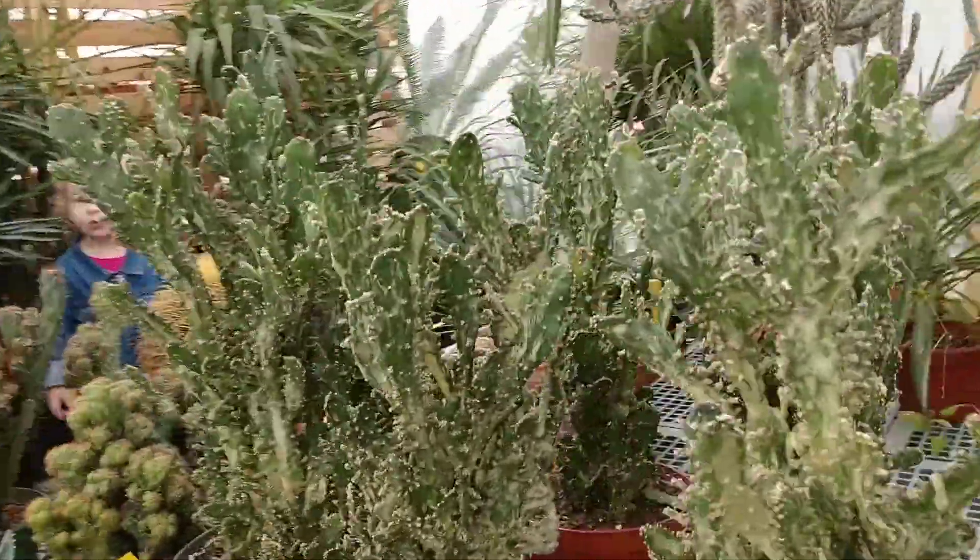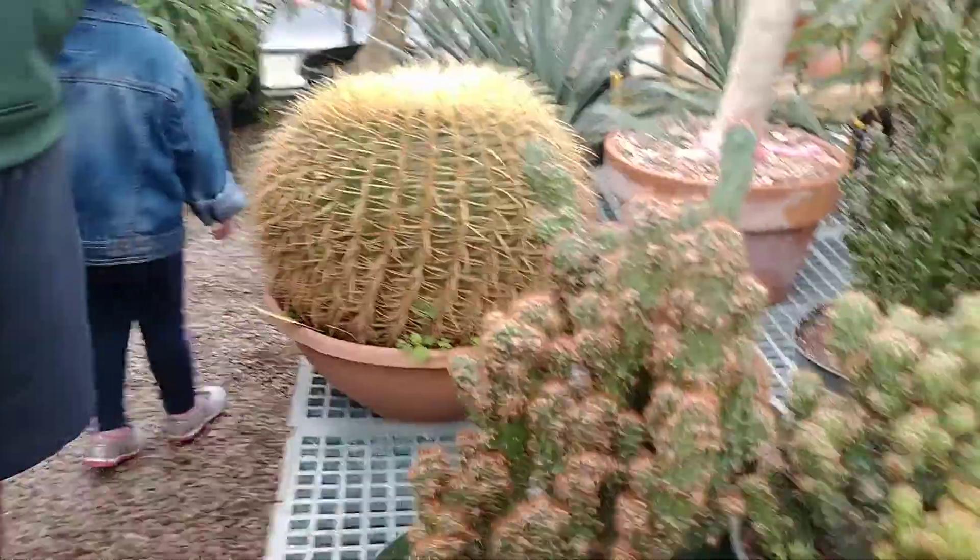Look at this, Brandon. Look right there, Brandon. Whoa, that's a fat — ow! That just got me.